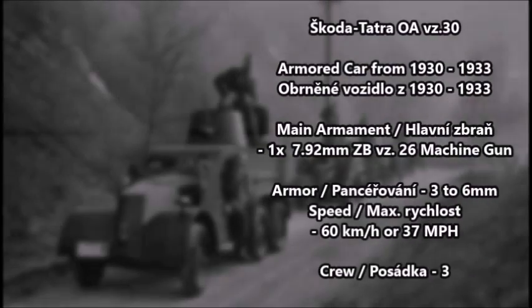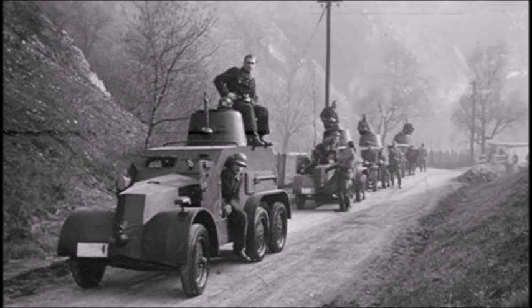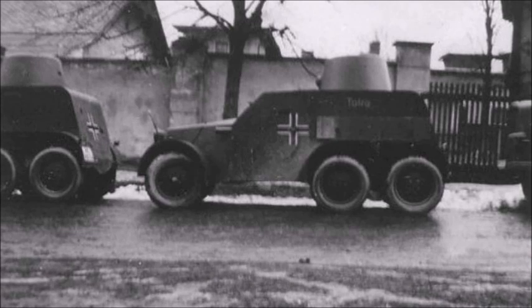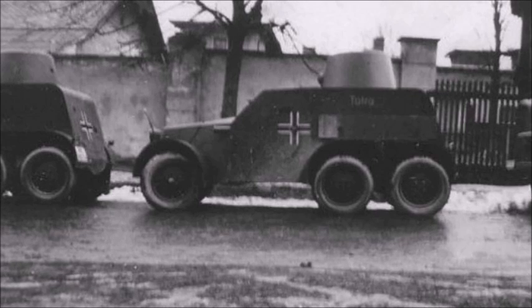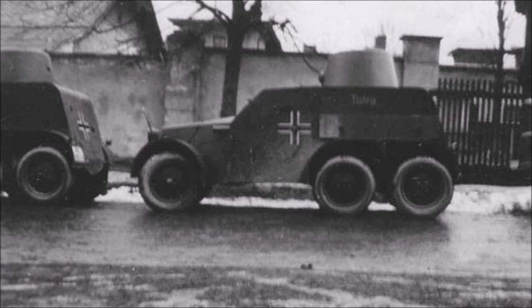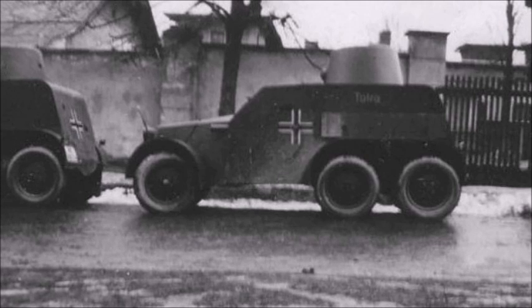The final armored car series designed by the Czech Army before annexation was the Skoda-Tetra OA VZ-30, infantry armored cars from 1930 through 1933. These vehicles were armed with one 7.92mm ZB-VZ-26 machine gun, had armor thickness between 3 and 6 millimeters, a speed of 60 kilometers per hour or 37 miles per hour, and a crew of three. They became the standard Czech military armored cars just before the 1938 annexation, having entered service in 1933-1934, but they had a pretty strange history.